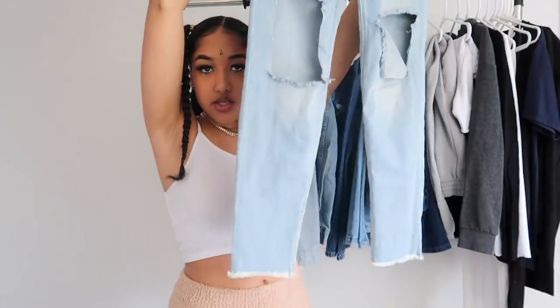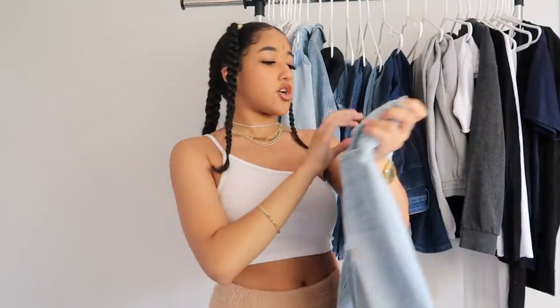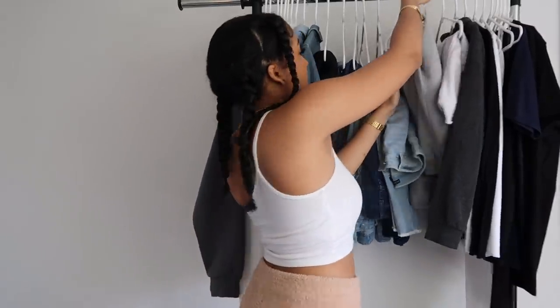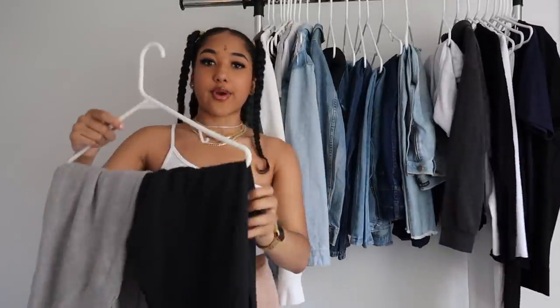One pair of jeans you definitely need are a good pair of ripped jeans — loose or skinny, whatever you prefer. These are kind of loose on me, from Fashion Nova in a size 9. Ripped jeans just have a good look — if you have regular jeans it's okay, but ripped jeans add a little bit of style and flair, you know what I mean.